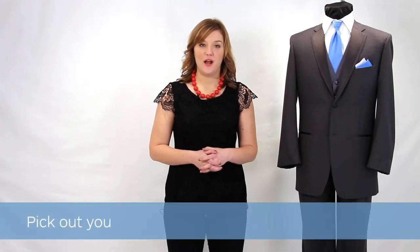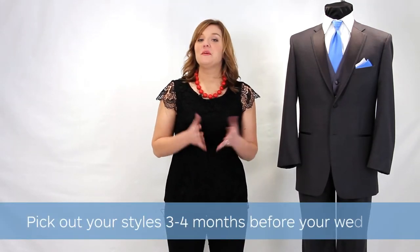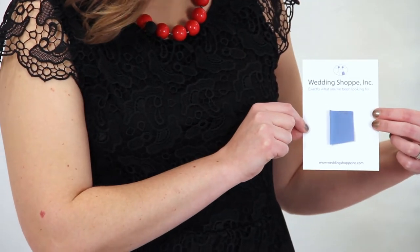We usually recommend you pick out your tuxedo or suit styles three to four months prior to your wedding. When you come in for your appointment, you'll want to bring in any colors you'd like to match, like swatches of your bridesmaid dresses, plus any inspiration photos you might have.